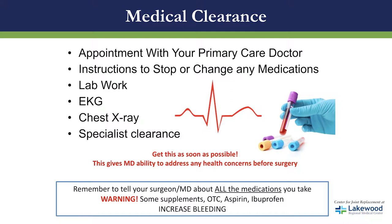Please remember it is very important to tell your doctor every medication that you're taking — not only prescription medications. We're talking about supplements, vitamins, and over-the-counter medications that could possibly increase bleeding.